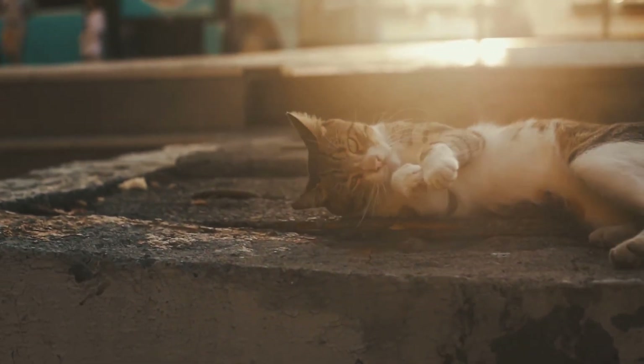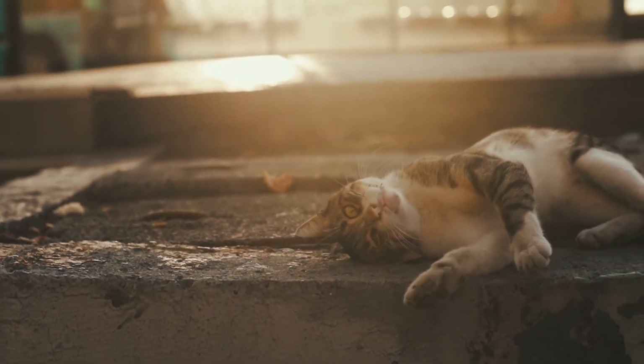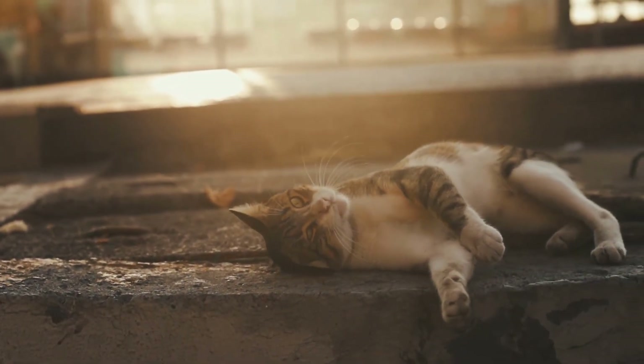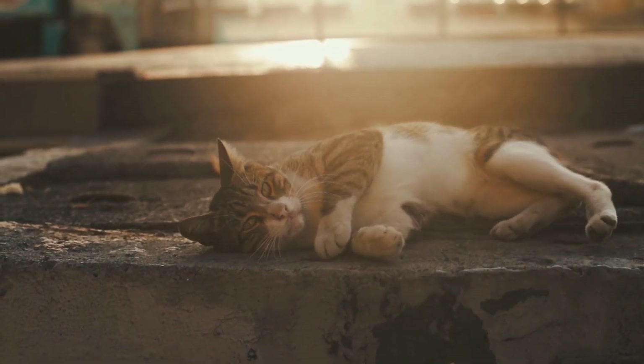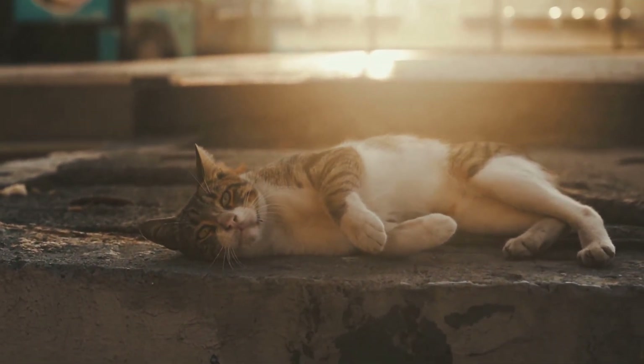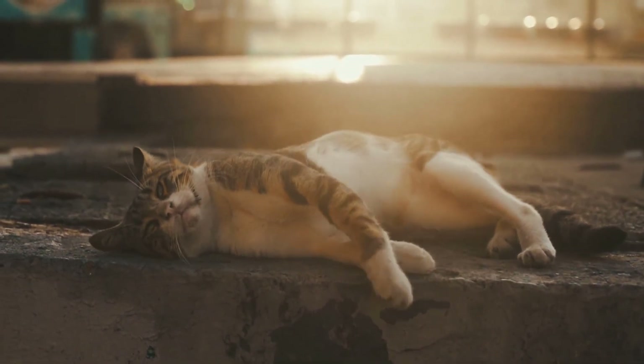6. Rinse your cat thoroughly. Leftover shampoo residue can irritate his skin or create mats, according to WebMD. Again, check the temperature so you don't scald your cat, and use a low flow rate so you don't scare him. 7. Using several towels, dry your cat. Don't use a hair dryer unless he's already used to it.